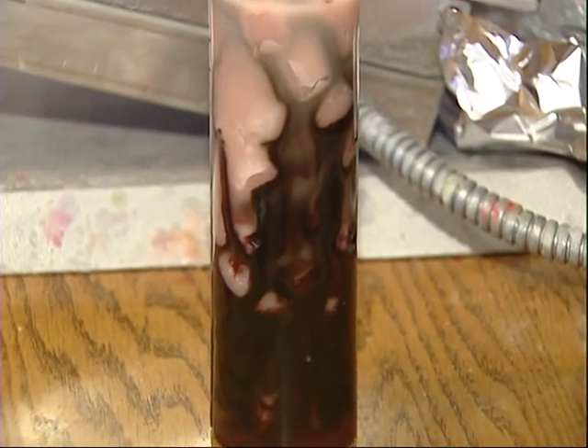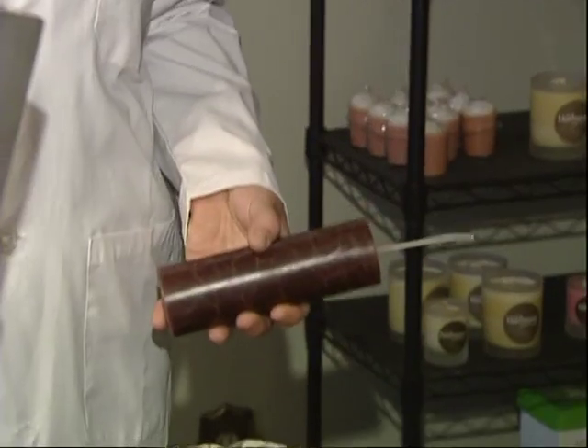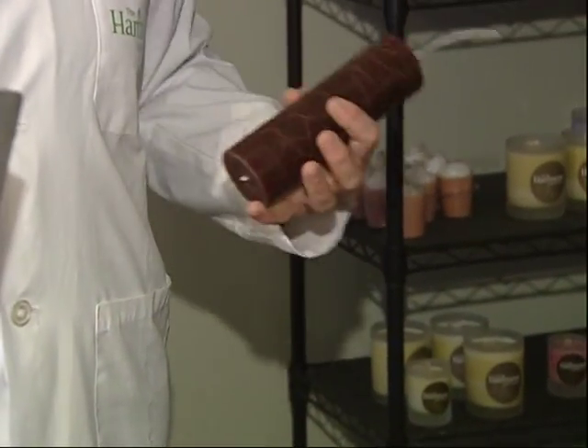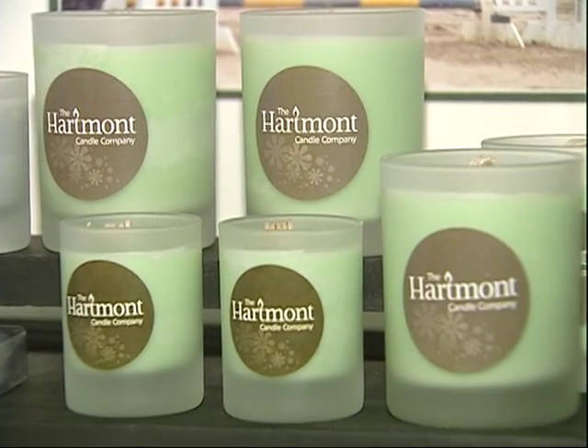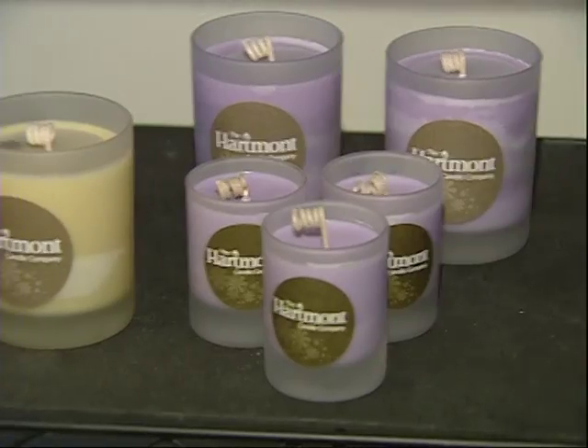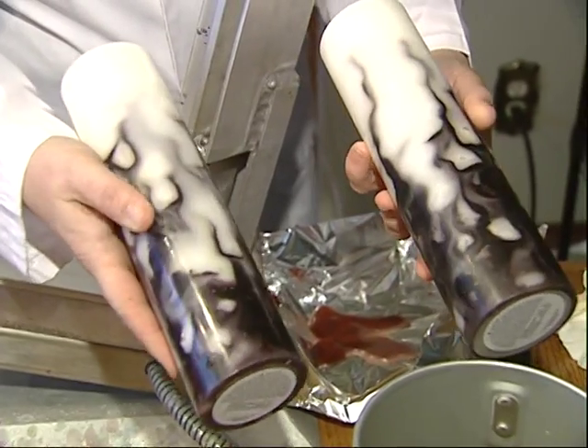Lana also makes these eye-catching pillar candles. They're rare and hugely labor-intensive. For every one of these crackled candles, Lana can make 20 of these votives, and close to 100 votives for every swirled candle.